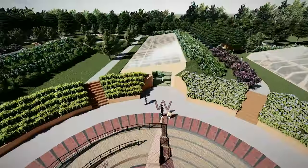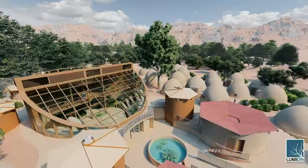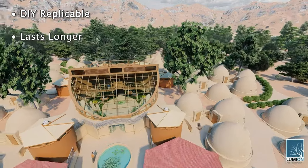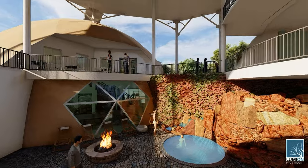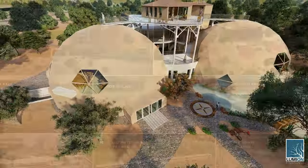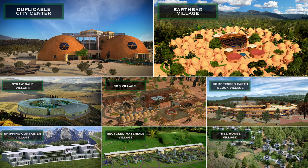Better than what you get in the grocery store. We're adding to this housing that is DIY-replicable, lasts longer, is healthier to live in, artistic and beautiful, and way more sustainable. In addition to this city center, we have seven sustainable village models planned.